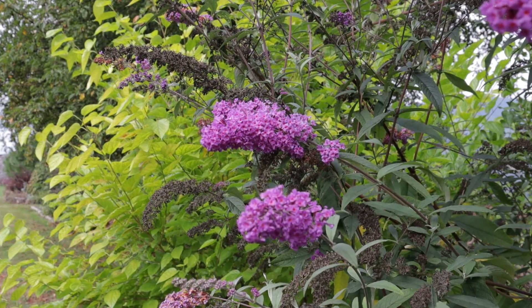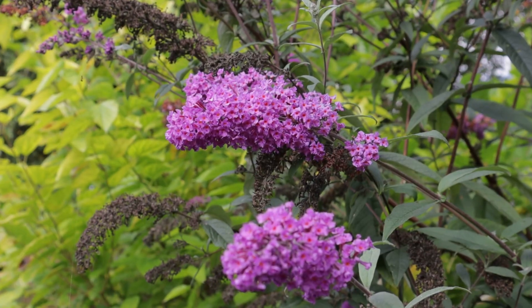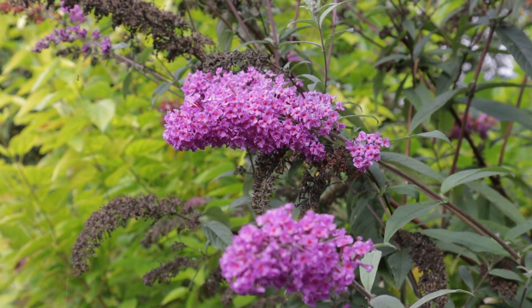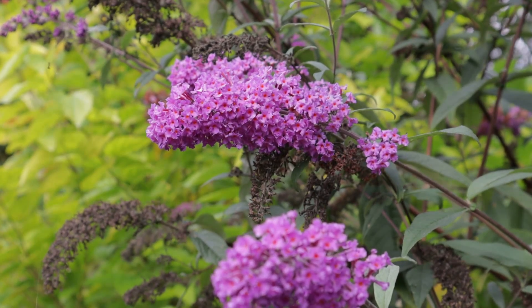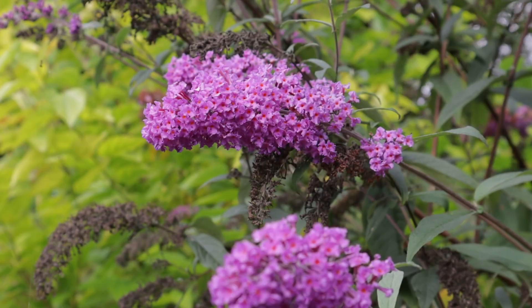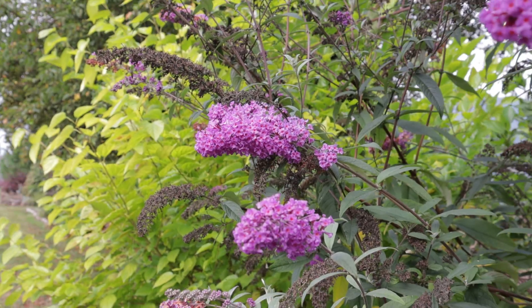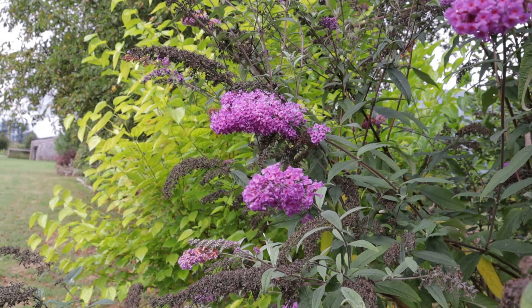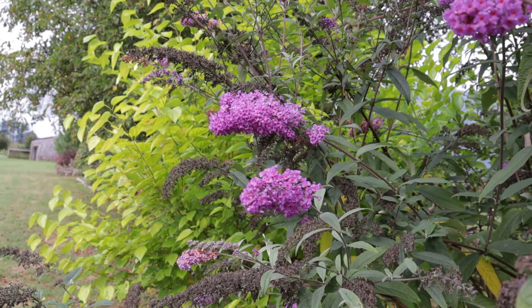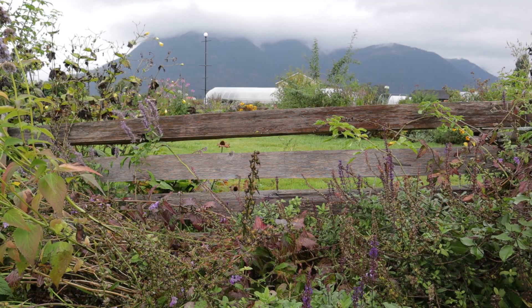Before I move on to perennials — which are quite forgiving about the time of year you prune them back — shrubs on the other hand can be a little fussy about that. Google is going to be your friend here. In the case of this buddleia, it actually prefers a spring prune very much so. If I pruned it back now I would see more winter dieback, but if I prune it in spring it'll bounce back beautifully. Search your shrub name plus 'pruning spring or fall' and you'll get good advice on the trade-offs.